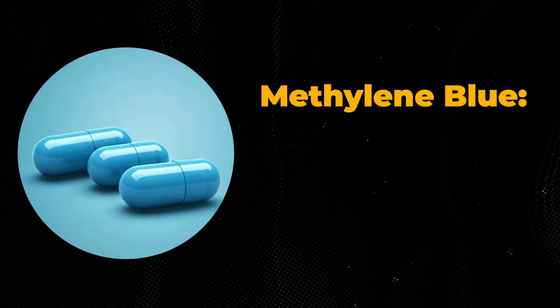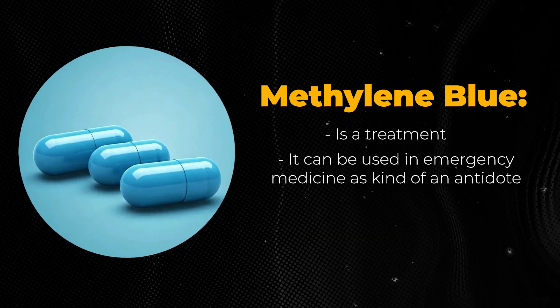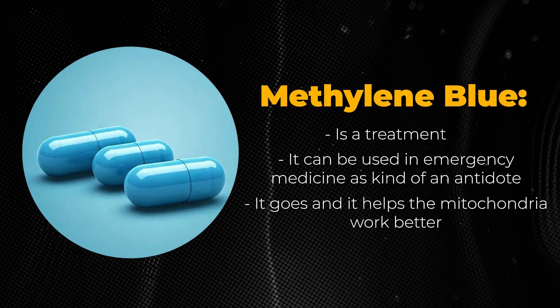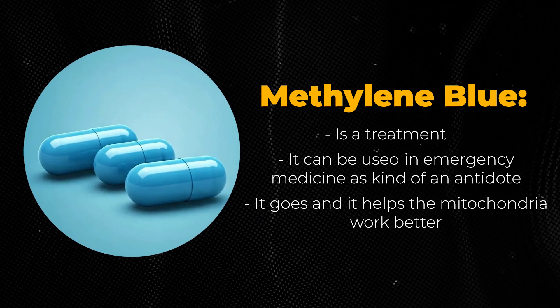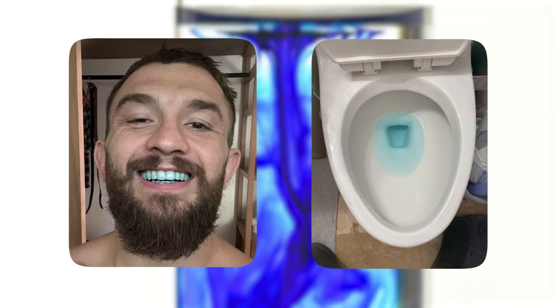Here's the big picture. Methylene blue is a treatment — it can be used in emergency medicine as an antidote. It's also used because it helps the mitochondria work better, so it's often used nowadays to help the mitochondria operate better rather than just as an emergency antidote. But methylene blue, as the name implies, is a dye. If you've ever taken it, you might have had your teeth turn blue — which you can brush off — or seen your toilet turn blue when you urinate. It's a dye.